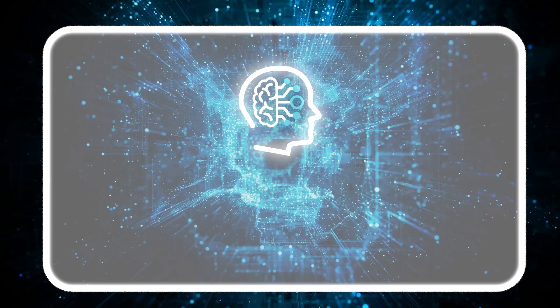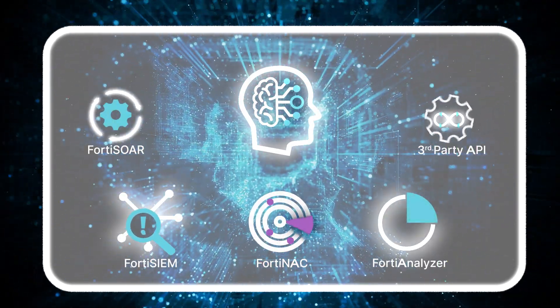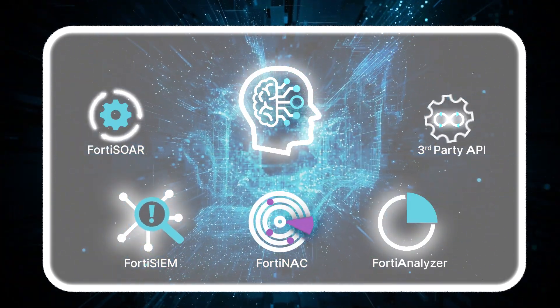For threat response, FortiNDR's virtual security analyst provides rich response integration using third-party APIs or fabric solutions for quarantine, such as FortiGate, FortiNAC, or FortiSwitch.